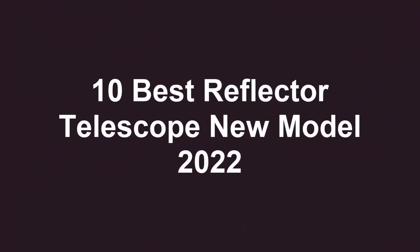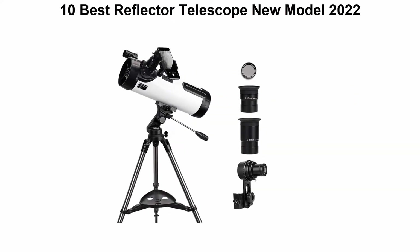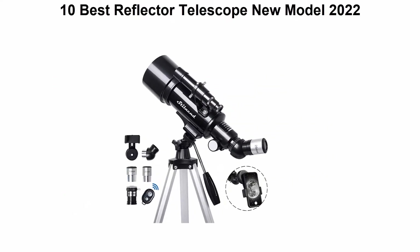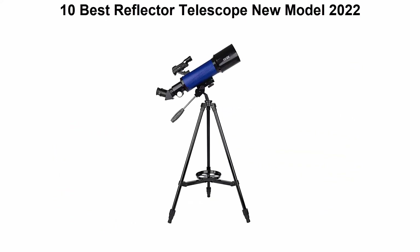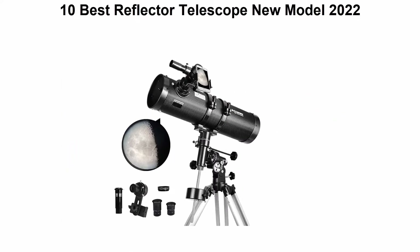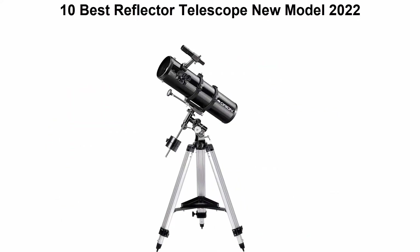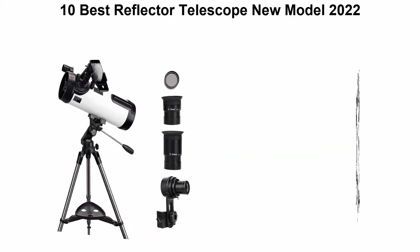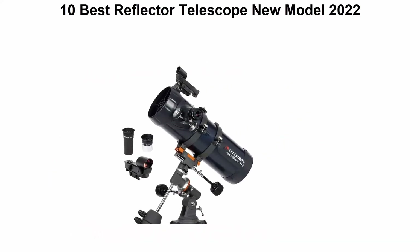10 Best Reflector Telescope New Model 2022. We are going to check out the Top 10 Best Reflector Telescopes. This list is based on my personal opinion, and I try to list them based on their price, quality, durability, and more. If you want to see their price and find out more information, you can check out the link down in the description and comment section below. Let's get started.